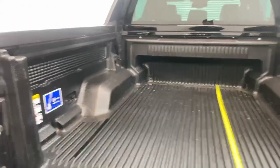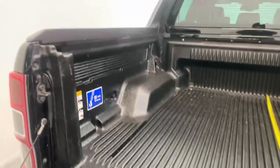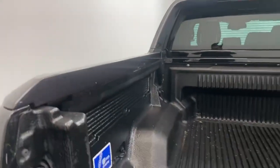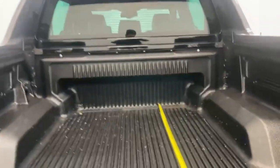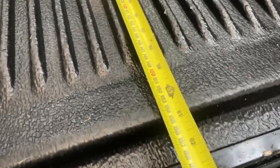Size-wise it's 112 centimeters in between the wheel arches, 55 centimeters of height to the edge of the rail, and then an extensive 154 centimeters of fully usable floor space.